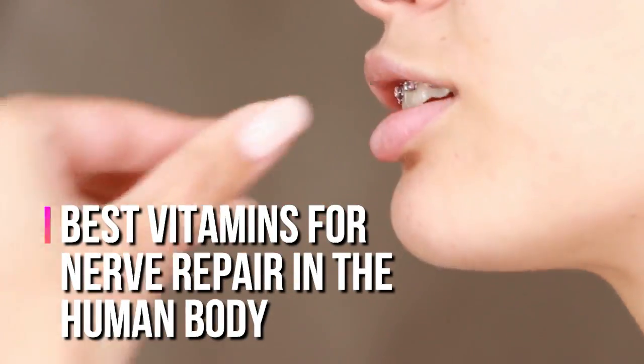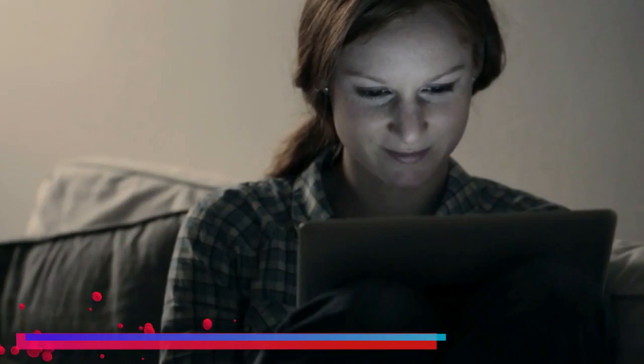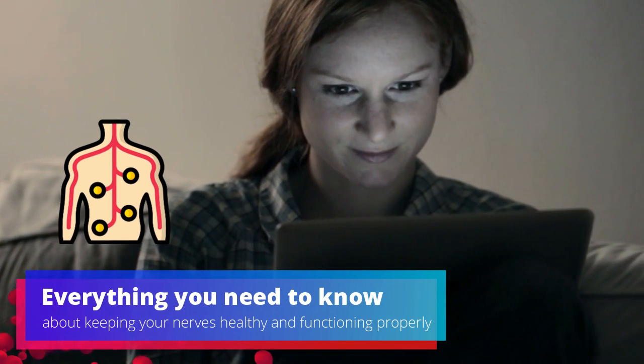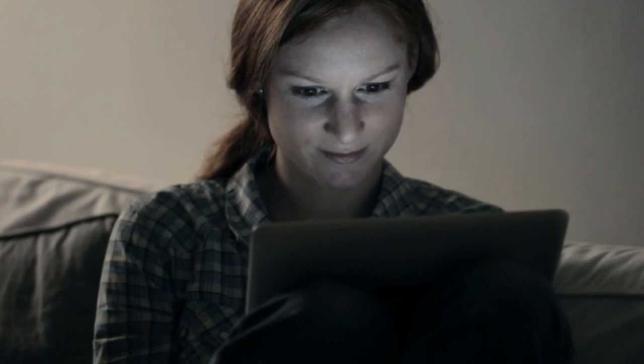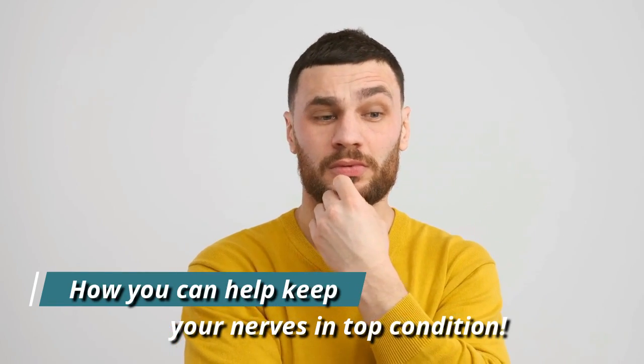If you're looking for the best vitamins for nerve repair in the human body, look no further. This informative video covers everything you need to know about keeping your nerves healthy and functioning properly. Watch this video now and find out how you can help keep your nerves in top condition.